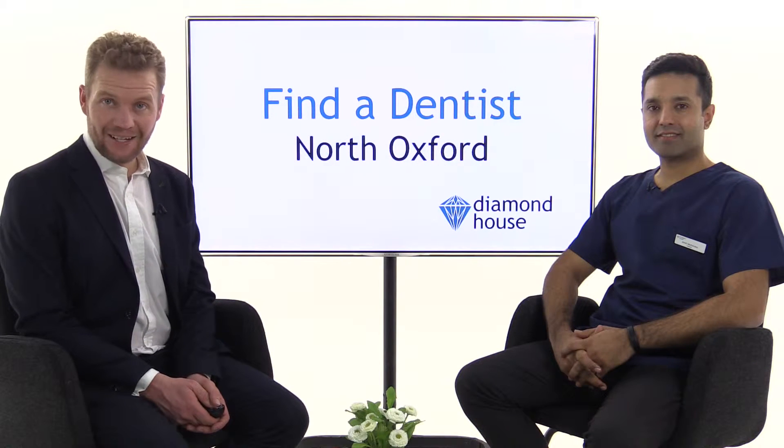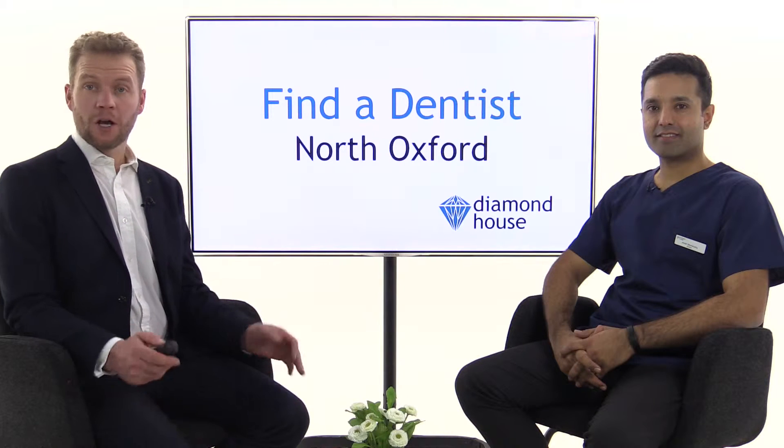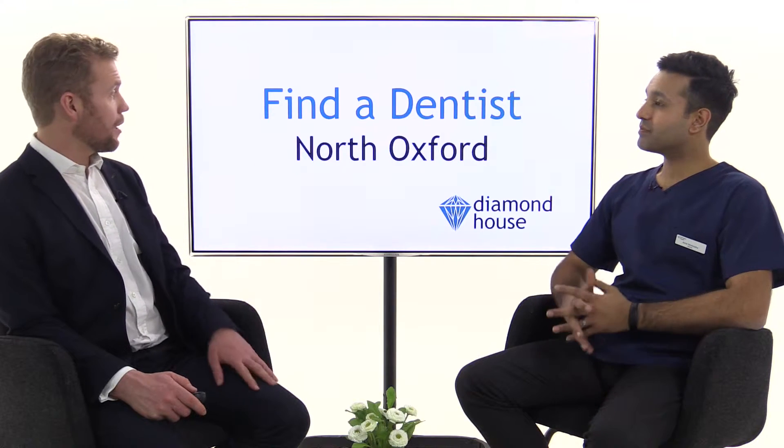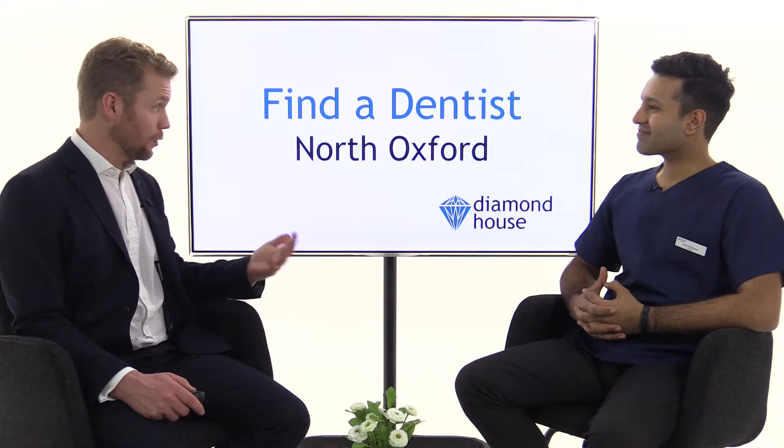If you're looking to find a dentist in North Oxford, because perhaps you've just moved to the area, I'm here with Amit Mahindra from Diamond House Dental Practice. Amit, Diamond House — are you taking on new patients at the moment? And tell us a little bit about it.